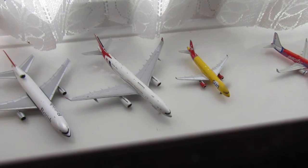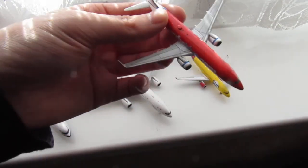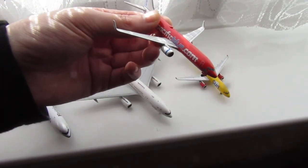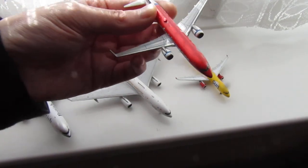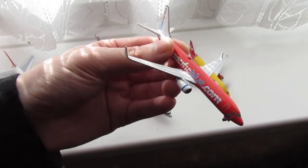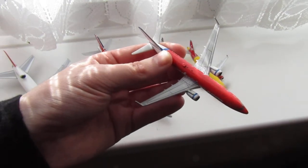My final one is the Pacific Blue 737-800. The registration is Victor Hotel-Victor Bravo November. This is also from Phoenix Models, part of their Platinum range. I think I got this a couple of weeks ago — I might have done a video on this. It's another beautiful next-generation model.